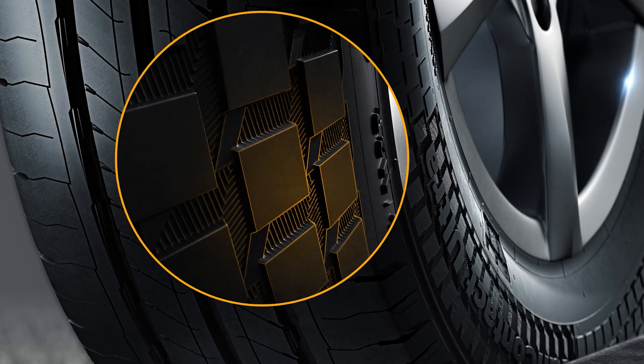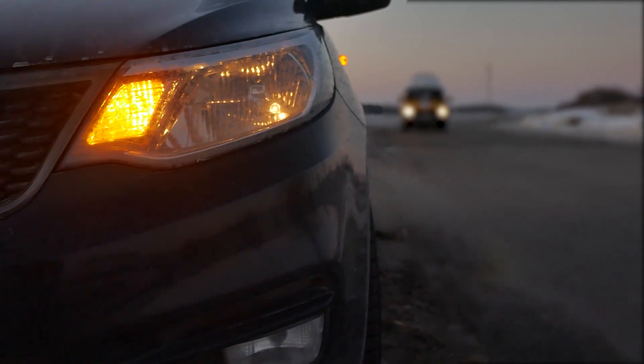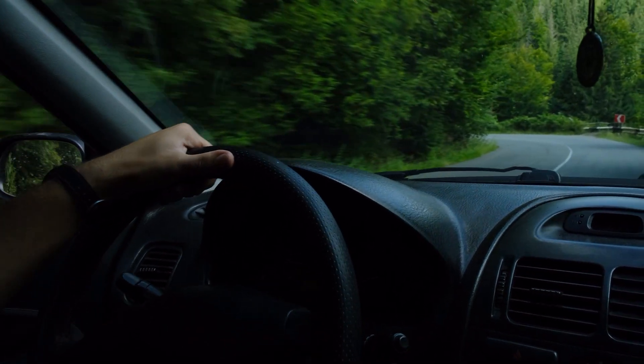As reliability is so crucial, the sidewall design improves the tire's robustness. This lowers the likelihood of curbstone damage and endows the tire with its high durability.